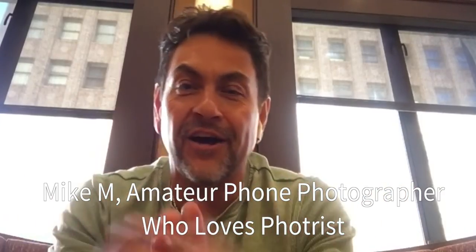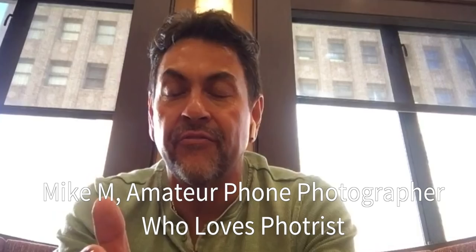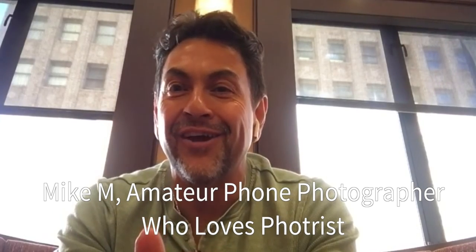I have some cool pictures. I'm just an amateur phone photographer, but check it out — FOTRES.com. I think you'll find it very interesting. Alright, peace out.